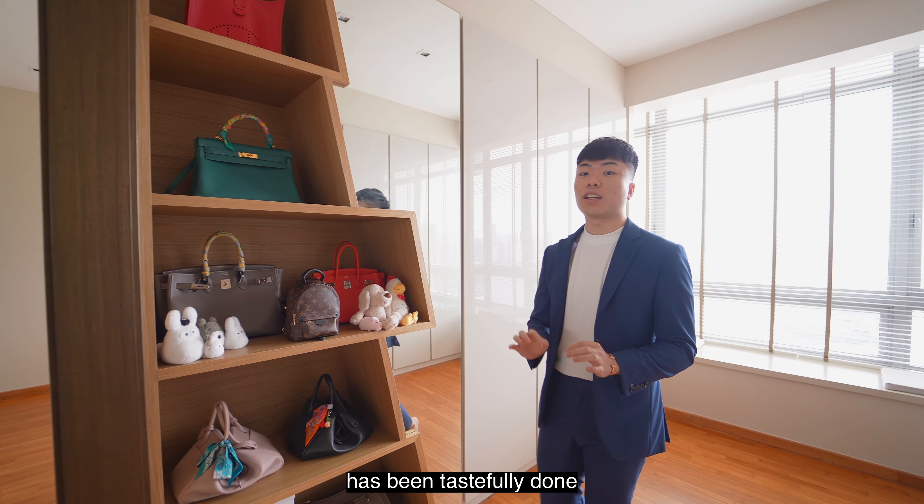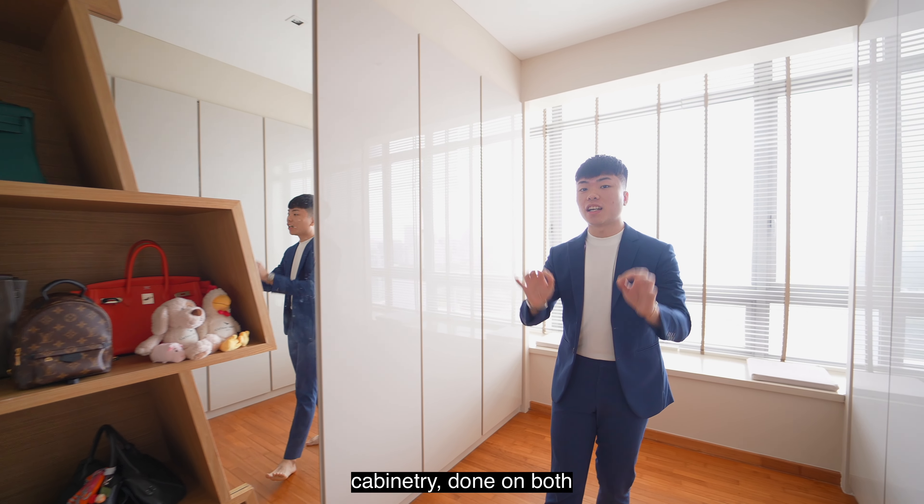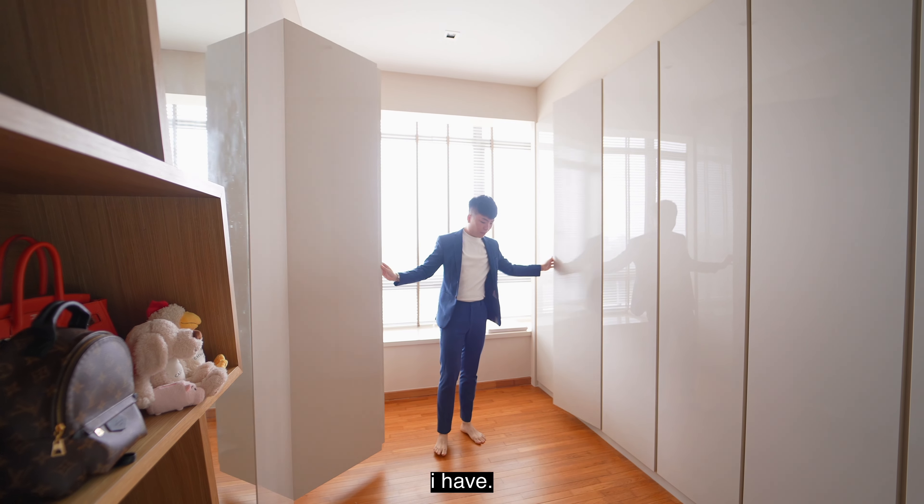This common room has been tastefully done up with two huge cabinetry pieces on both sides. Check out the space in here.